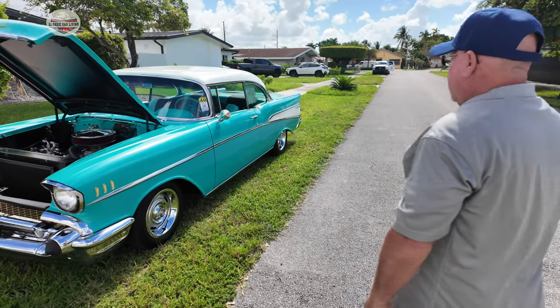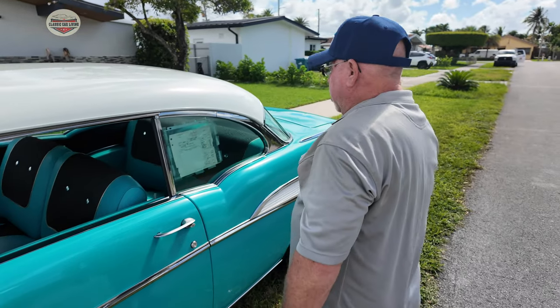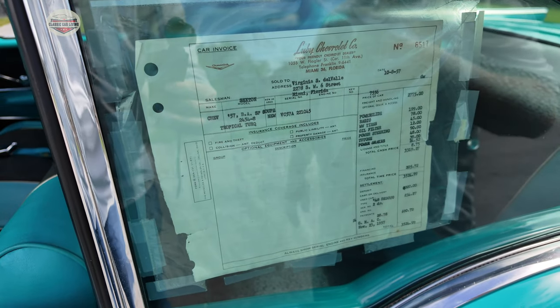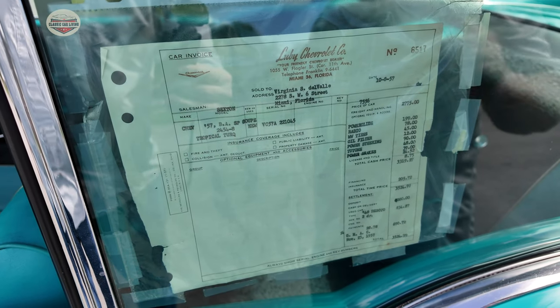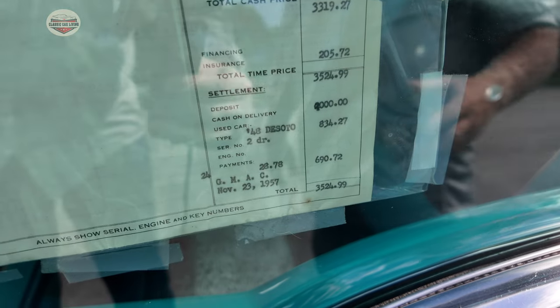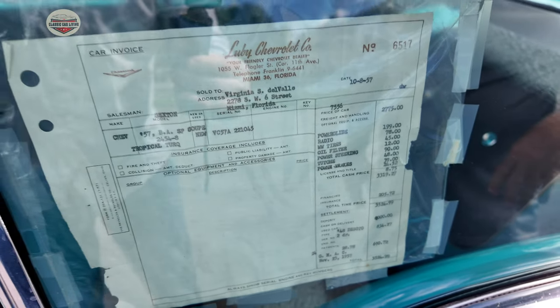Show me the interior. Oh, is that the build sheet? This is the original window sticker that I got from the lady I bought it from. She bought it in 1957 and then I bought it in 1990. She ran out to me and said, sir, here, this goes with the car. She gave me an envelope full of the window sticker, the bill of sale, the GMAC financing card. She had everything saved from the car.